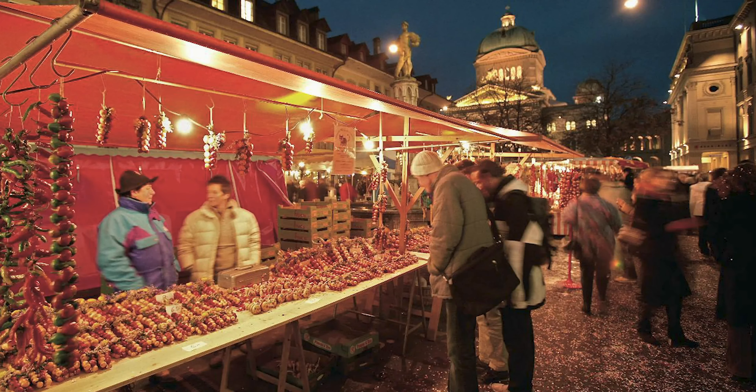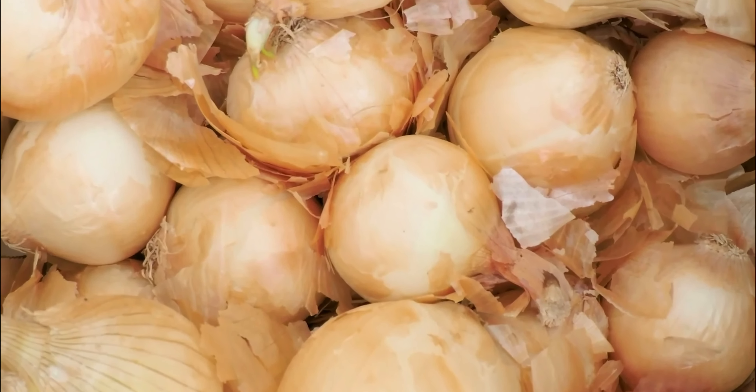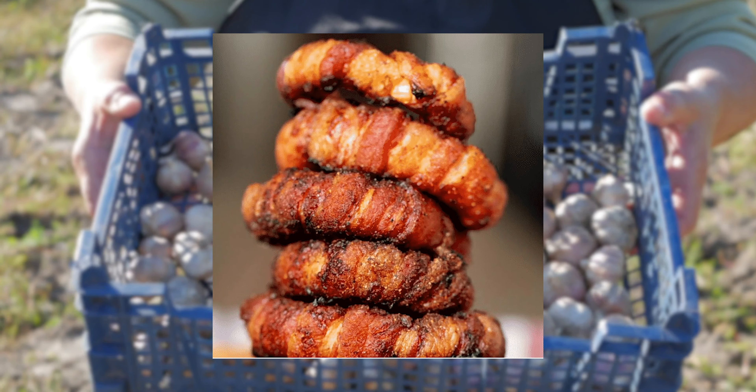There is also the traditional onion market in Bern. In November, you'll find this market where you can buy onions of all colors and sizes — in braids, clusters, red, white — and even wrapped up as sweets for every food lover out there.